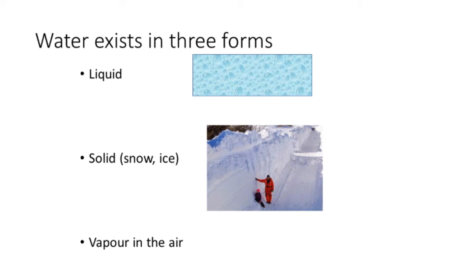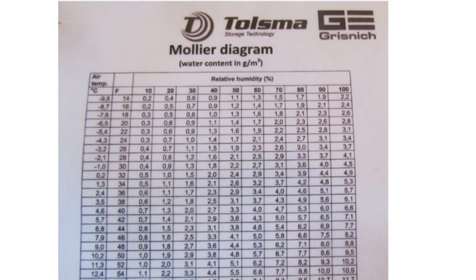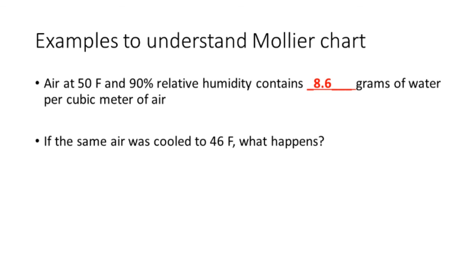Water exists in three forms: liquid, solid, and vapor. Everyone should have a Mollier chart — if you don't have one, get one. It greatly helps to explain when it's safe to use outside air and when it's not. If we had air at 50 degrees Fahrenheit and 90% relative humidity, how many grams of water does it contain per cubic meter? At 90% relative humidity, air at 50°F contains 8.6 grams of water per cubic meter. If we cooled that air down from 50 to 46 degrees Fahrenheit, at 46°F air can only hold a maximum of 8.2 grams at 100% relative humidity — so it can't hold all the water vapor that's in it, and free water will come out. The air has reached its dew point.